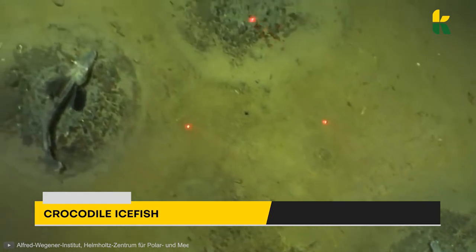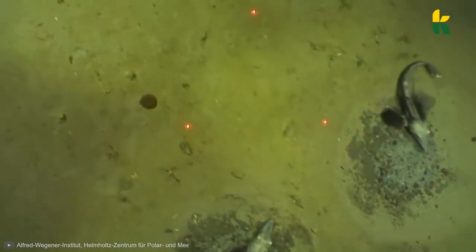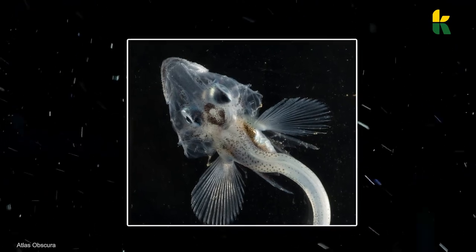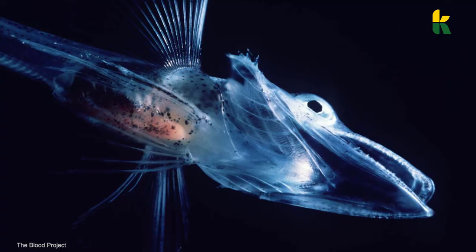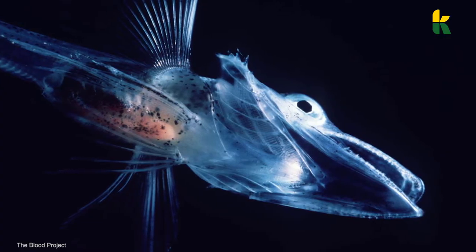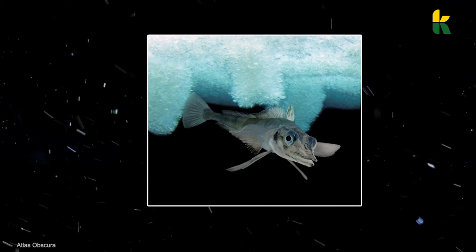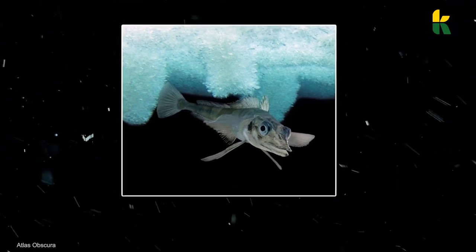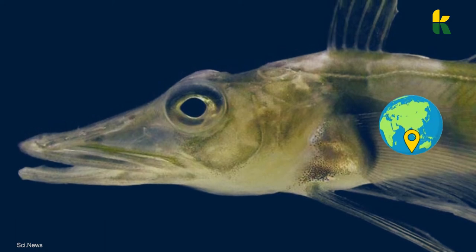Known as the crocodile ice fish, this creature proves Mother Nature is incredible. Crocodile ice fish have a transparent body because their bodies lack red blood cells and hemoglobin, which is why they're sometimes referred to as white-blooded fish. There are only 16 species of crocodile ice fish in the world, and most of them are found in the Southern Ocean around Antarctica.